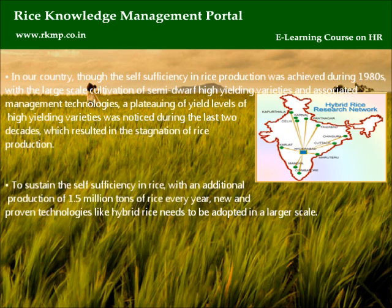In our country, though self-sufficiency in rice production was achieved during the 1980s with the large-scale cultivation of semi-dwarf high-yielding varieties and associated management technologies, a plateauing of yield levels of high-yielding varieties was noticed during the last two decades, resulting in the stagnation of rice production. To sustain self-sufficiency in rice with an additional production of 1.5 million tons of rice every year, new and proven technologies like hybrid rice need to be adopted on a larger scale.